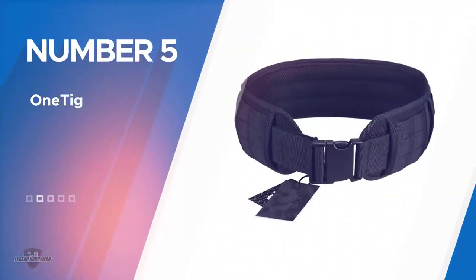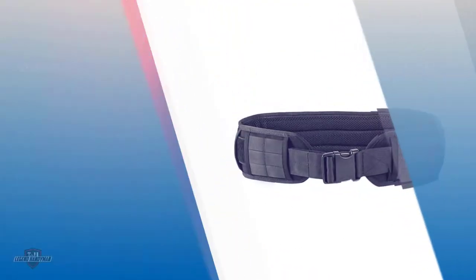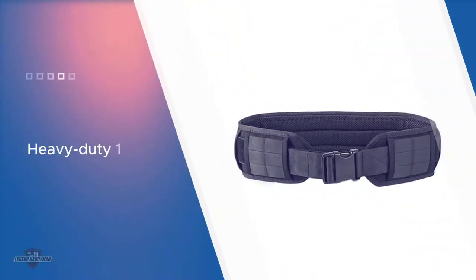Number five: OneTigris Padded Patrol Belt. This is one of the low-priced options that you can choose without compromising too much on quality. It uses heavy duty 1000D nylon for strength and comfort. It has soft mesh and foam padding throughout for added comfort, which is very important if you wear it for long hours.